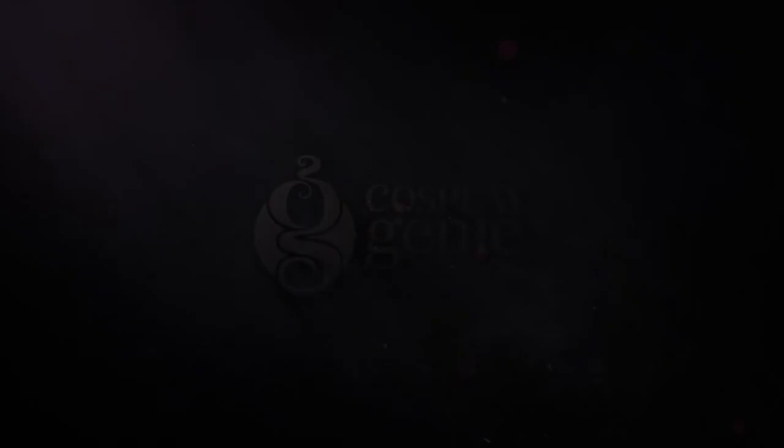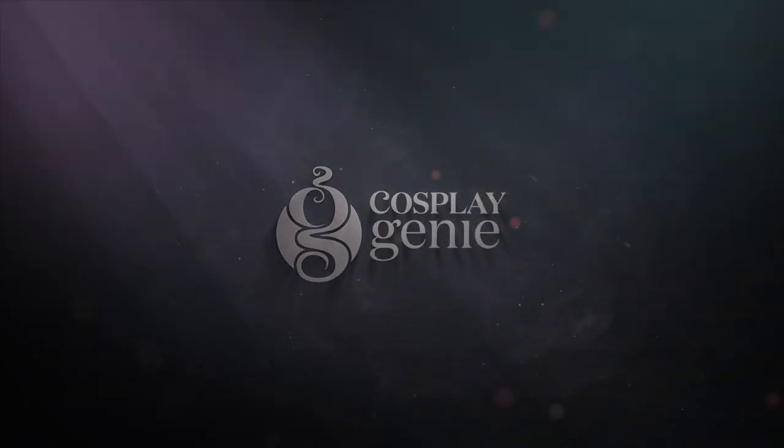I hope you guys find these tips helpful. I really want you to share this video with all the newcomers who aren't part of the cosplay community yet, because I really want this community to grow and inspire others as well. Do not forget to like, share, and subscribe to Cosplay Genie. This is me Supriya Gautam signing off for now — see you soon, bye!